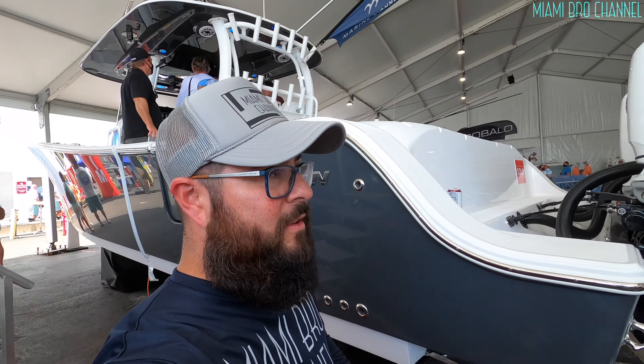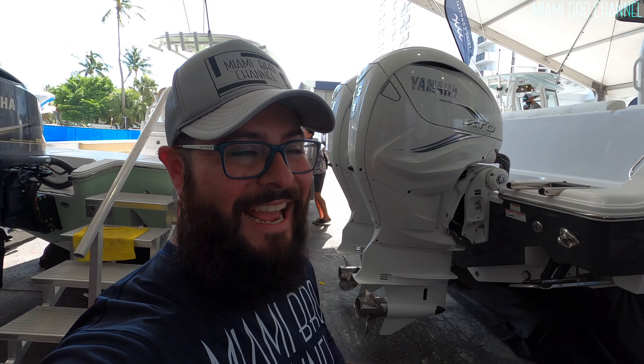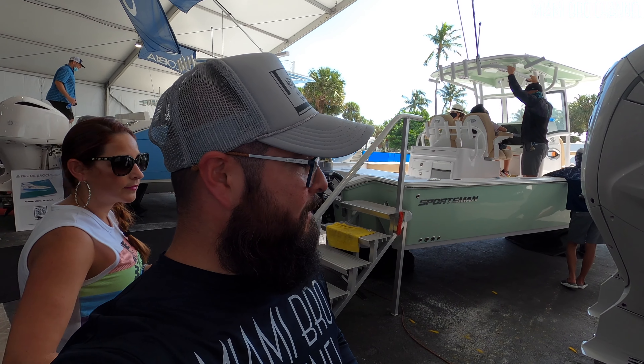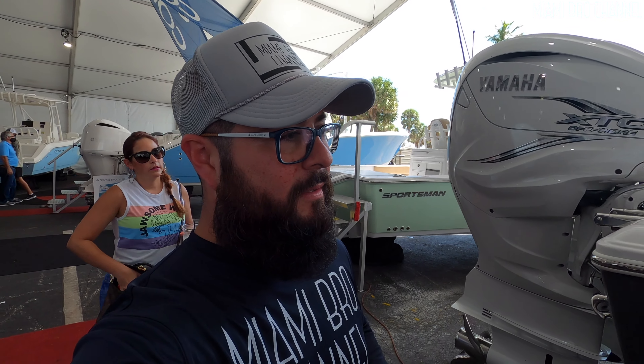Like I said guys, you could probably afford the boat's monthly payments, but it's not just that. You have to afford the maintenance, the gas, the insurance — a boat that big. You most likely will have to keep it at a dock. But this thing is beautiful.